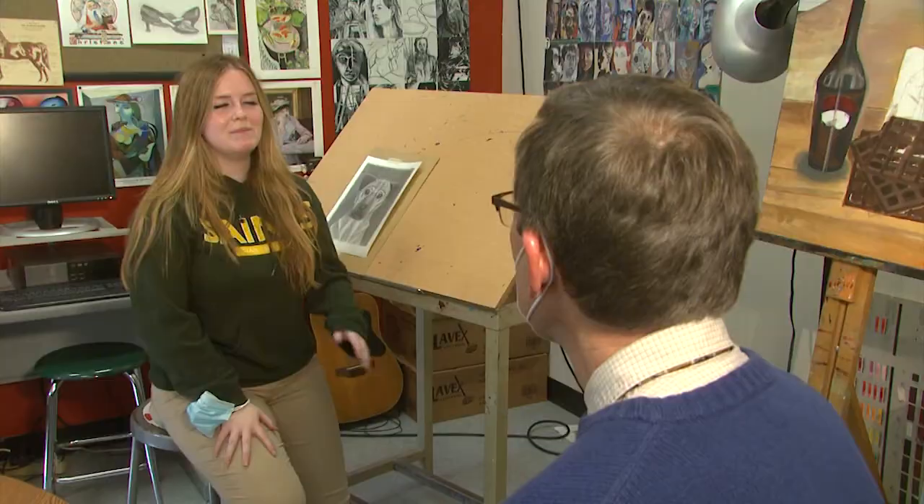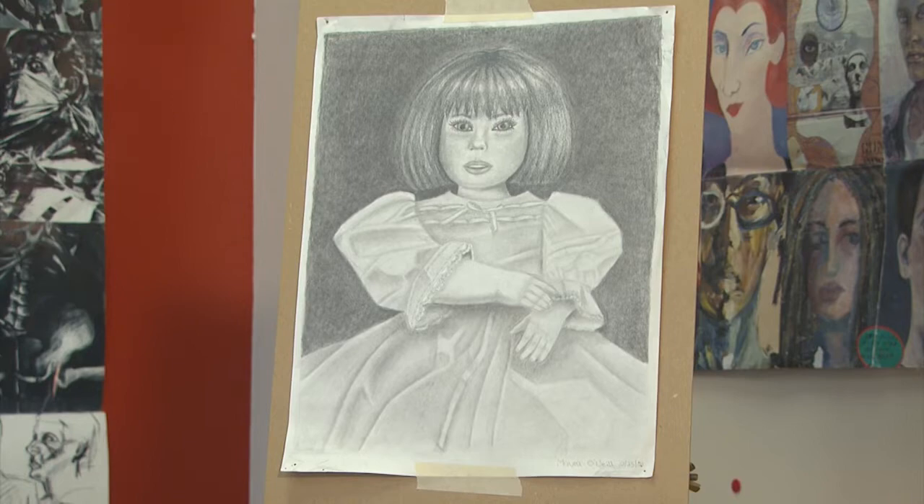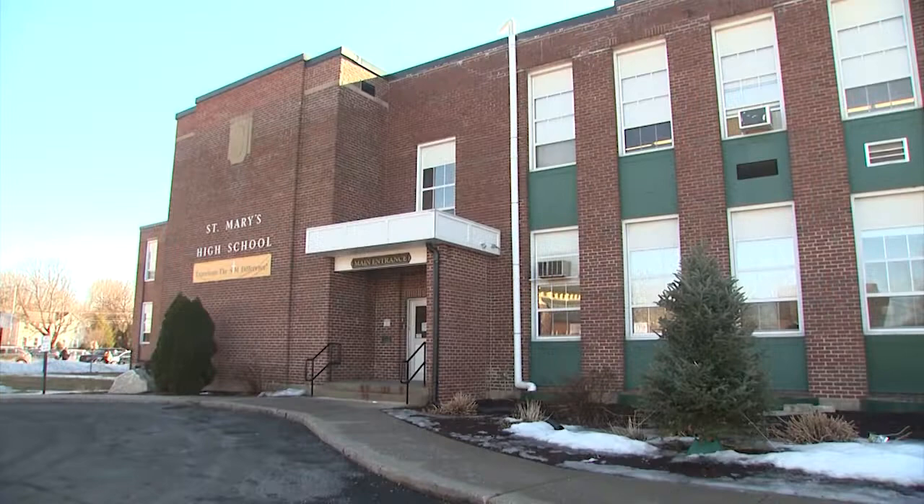Maura admitted she was totally surprised. It's just crazy. I never realized that I could achieve something like that, especially in drawing. I never thought I was a good drawer. Creepy doll has given Maura newfound confidence and validates the artistic talent that her teacher knew she had all along. It was also the first time a St. Mary's student has ever been selected for a juried competition.